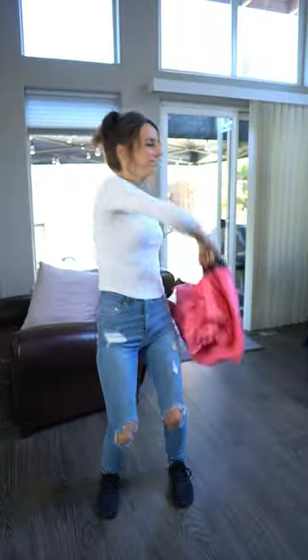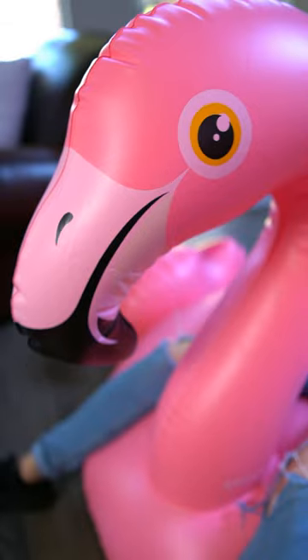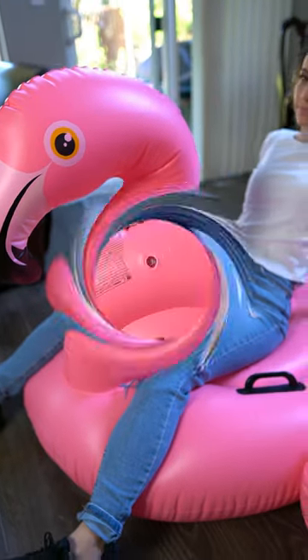Hey, check out this inflatable pink flamingo. This thing's a real attention grabber. And not only is this thing adorable, but it's surprisingly comfy too.